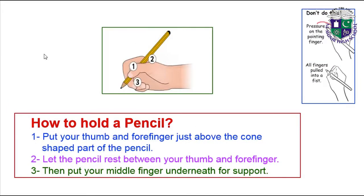First we learn how to hold a pencil. Put your thumb and forefinger just above the cone-shaped part of the pencil. Let the pencil rest between your thumb and forefinger. Then put your middle finger underneath for support. This is the right way to hold the pencil.